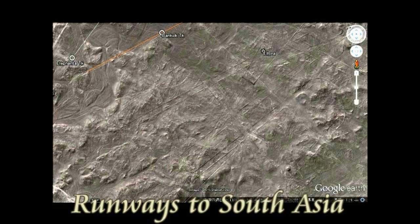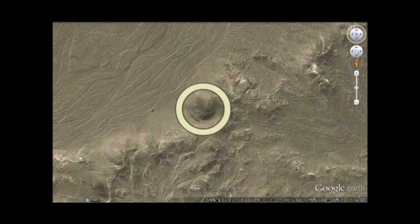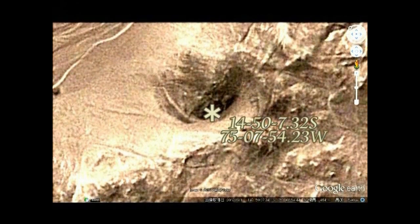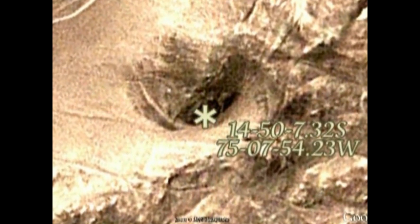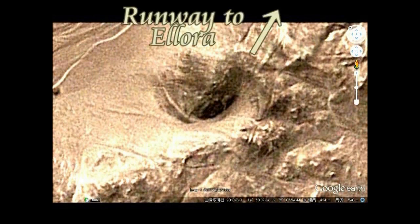In other words, in this area, runways pointing to South Asia and India are gathered. Adjusting brightness to see more clearly, you can see countless, multi-layered runways running through the area — each indicating a different key site. At the center, there is a hole; its coordinates are shown on screen. To its upper right is the runway pointing to Ellora.